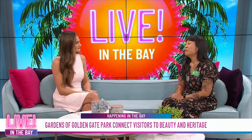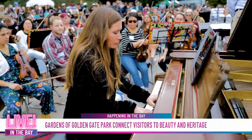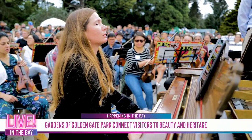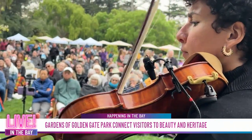Tell me about the Flower Piano — what is it, why is it, and how can people see it? People need to come to Flower Piano. Flower Piano is our outdoor music festival. It runs from September 13th through the 22nd — 10 days straight. We put 12 grand pianos tucked in the SF Botanical Gardens for concerts all day, every day.